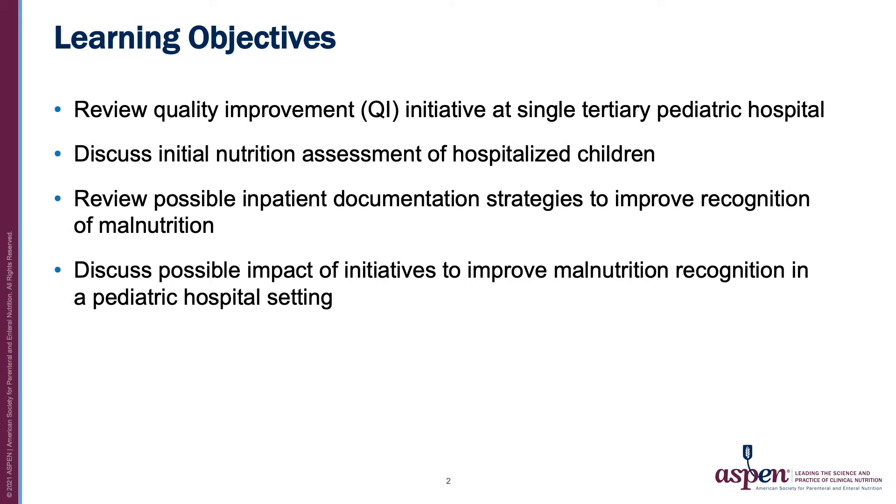During this presentation, we will review a quality improvement initiative at Riley Hospital focusing on malnutrition awareness. We will discuss initial nutrition assessment of children at our institution, review possible inpatient documentation strategies to improve recognition of malnutrition, and discuss the impact of these initiatives in a pediatric hospital setting.